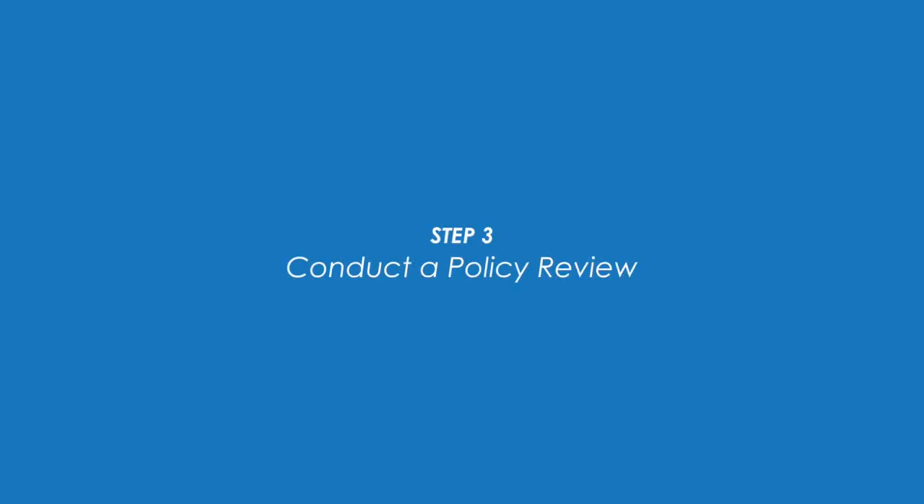Step three: conduct a policy review to ensure another breach doesn't happen. You should look at your current policies and bring in a third-party information security company like ShredIt. We will conduct a comprehensive security risk assessment for your company and provide you with recommendations. Consider implementing a ShredItAll policy to take the guesswork out of what needs to be shredded and what doesn't — that way everything gets destroyed and you know your information is secure.